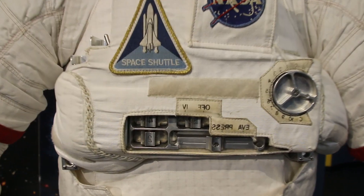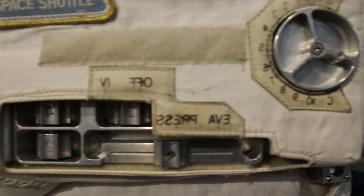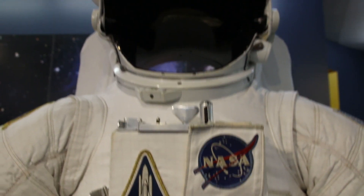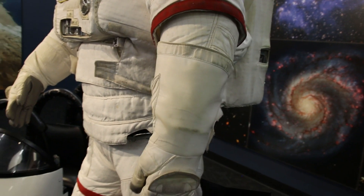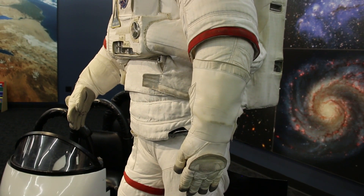You may have noticed that the numbers and letters on Andy's equipment are all backwards. The reason for this is since the neck and shoulders are so bulky on this space suit, astronauts have a hard time turning their heads. Because of this, they're usually equipped with mirrors on their wrists, so when astronauts look at these mirrors they're able to see the flipped image and read exactly what they need to see.